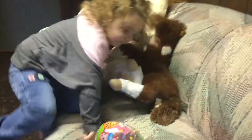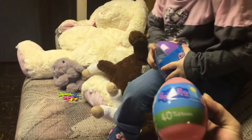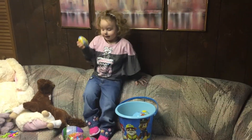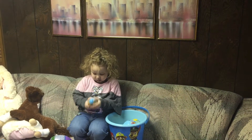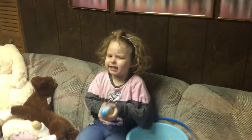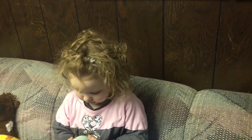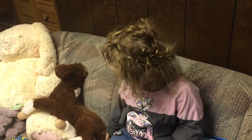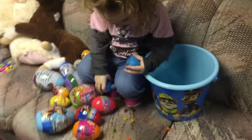Which one do you want to open first? You have Peppa Pig tattoos! Oh! You like the M&M's, huh? Is that M&M's? No! What is that? It's candy! It's candy? Let's see what it is! Open it! Jelly beans! It's jelly beans! Shopkins tattoos! That one's Shopkins! Careful! Very careful! Jelly beans!